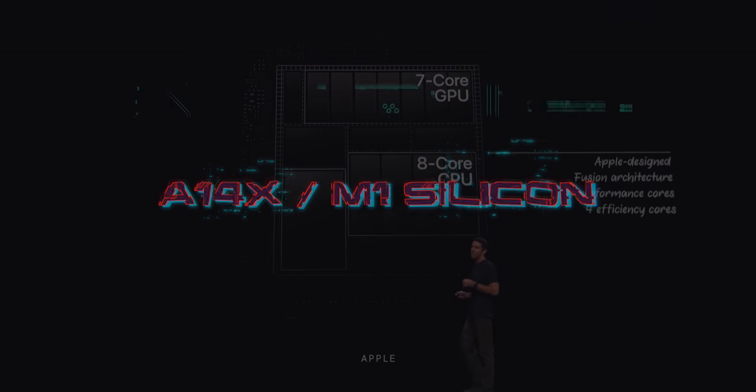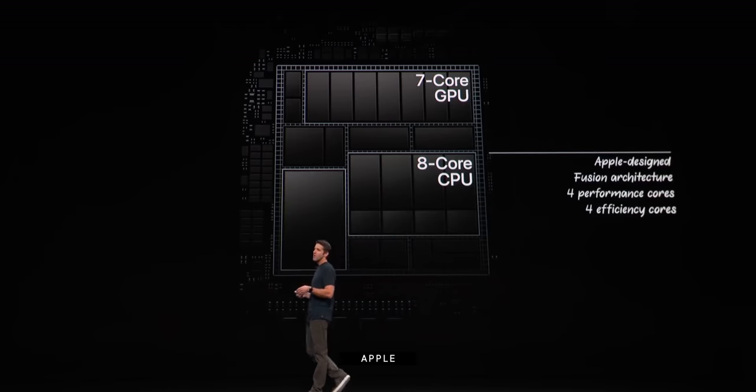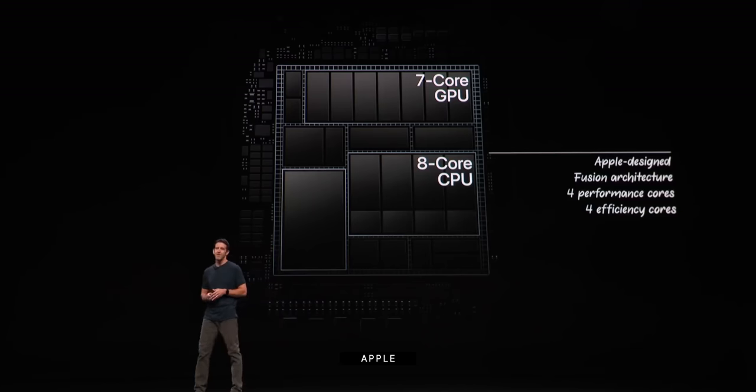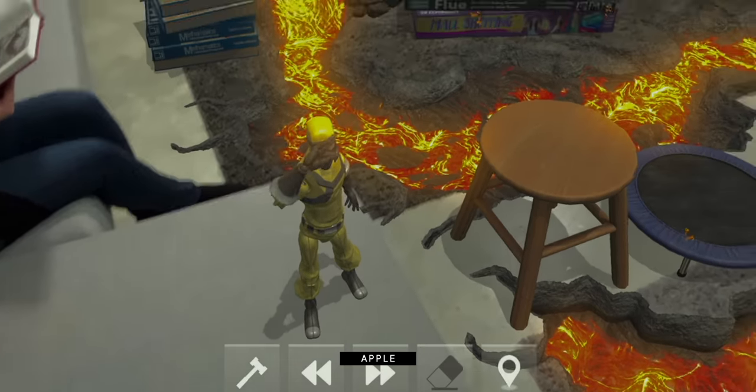The 2018 iPad Pro had an A12X chipset, basically the A12 from the iPhone XS, but with four efficiency and four performance cores, eight neural engine cores and seven graphics cores, fabbed on TSMC's 7-nanometer process. The 2020 iPad Pro has an A12Z chipset, basically a tweaked A12X with its eighth graphics core fully operational, but not an A13X, probably because Apple Silicon team was just too busy working on the A14 for the iPhone 12 and iPad Air 4, and the M1 for the new MacBook Air, MacBook Pro, and Mac mini.